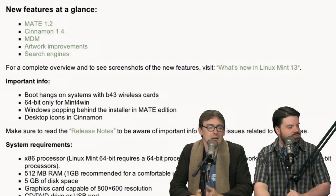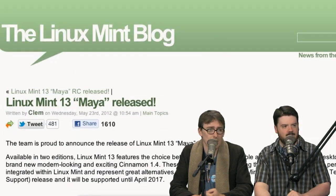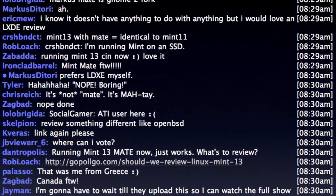I mean, kudos to the Linux Mint team for getting another release out — I'm sure it's a quality release. Linux Mint 12 was good. But I don't really know what to look at with this one. They're going off on a branch — Ubuntu's trying to distinguish themselves with Unity, and Mint is going to try to distinguish themselves with Cinnamon.